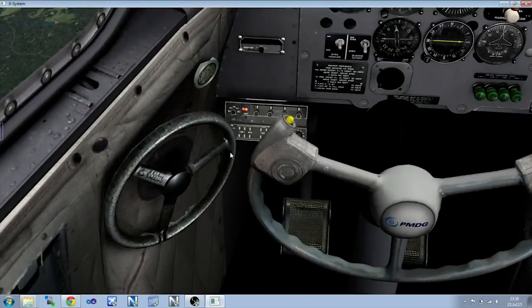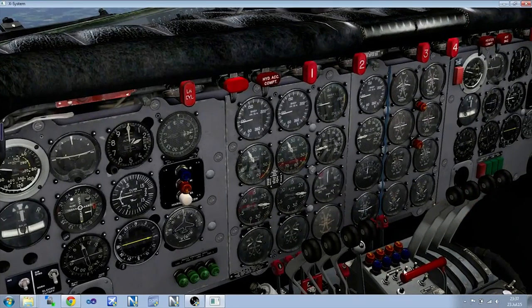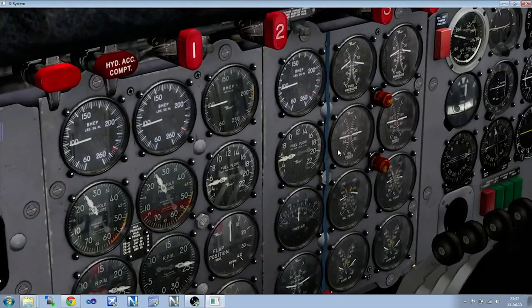PMDG still haven't confirmed a release date for this yet, but they will be bringing it to FSX, P3D, and of course to X-Plane, as this is where the preview is from.